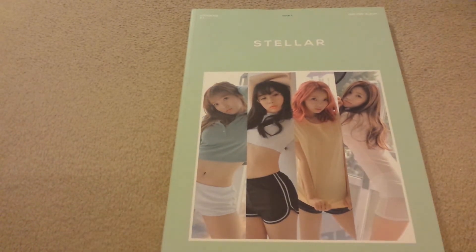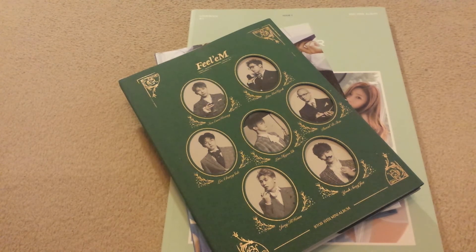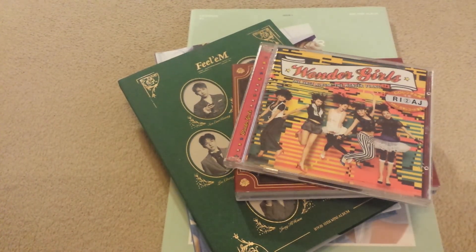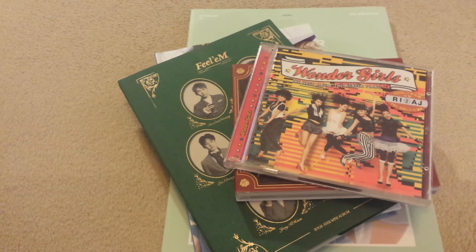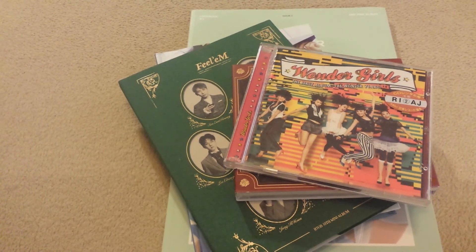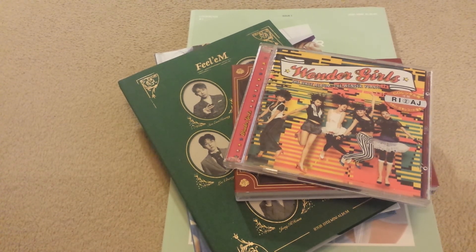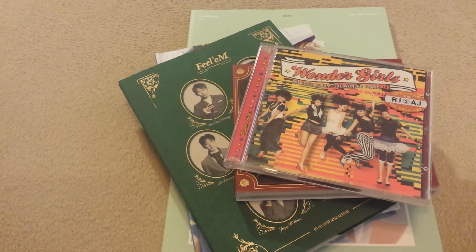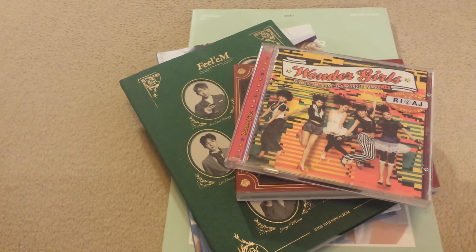So that's it for this haul! If anything, just expect content from my ultimate groups and more collection videos. I'll be making a Wonder Girls and a GFRIEND video in the next few days. I'll also be making a sale video that will be more organized, and hopefully another haul with newer things, because I just haven't been buying as many K-pop albums as I did last year. If you have any questions, comment down below and I'll try to answer as best I can, or if you want to request a certain type of video, I'll try to make it. Thanks for watching — have a great day, bye!